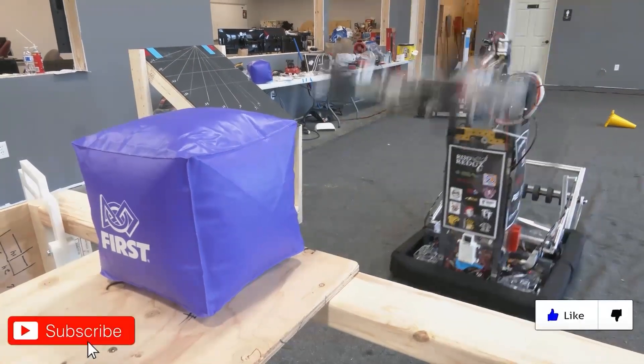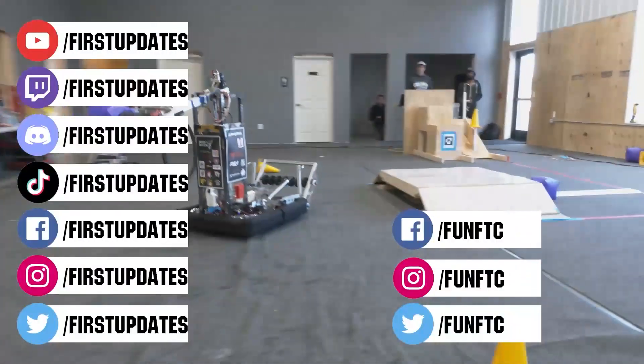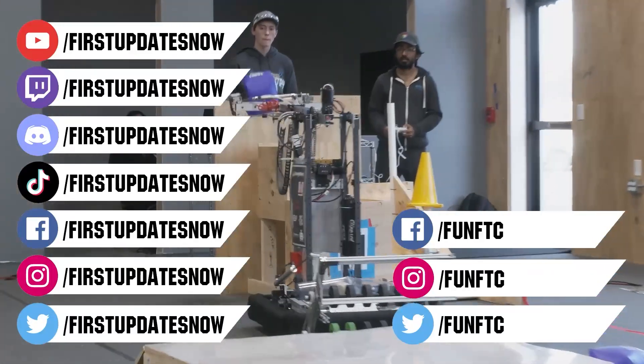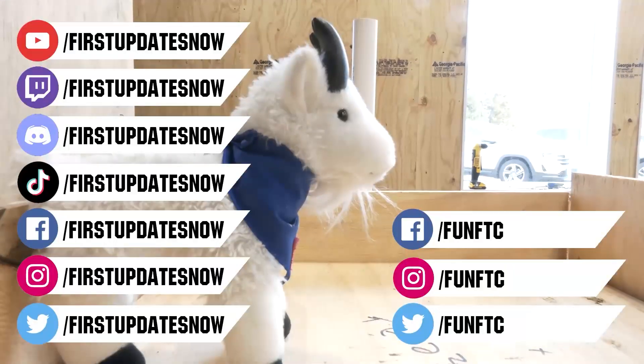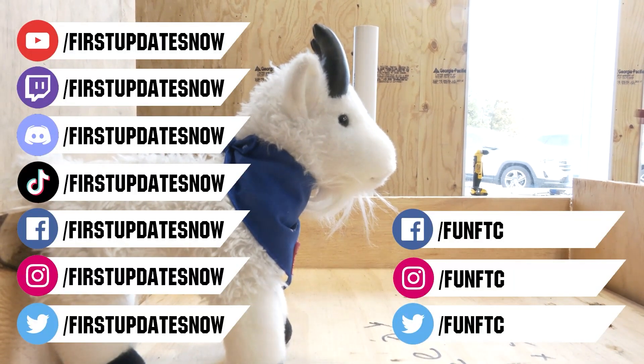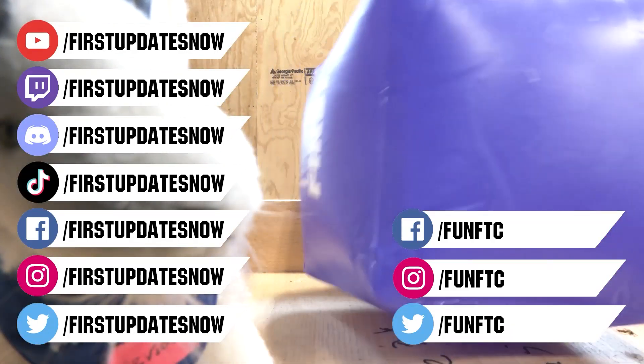Don't forget to like, subscribe, and ring the bell to stay up to date on our new videos. Keep the conversation going and provide your input to our content. Watch our live shows at Twitch.tv forward slash FirstUpdatesNow. Join our Discord at Discord.gg forward slash FirstUpdatesNow. And check out FunFTC and FirstUpdatesNow on Facebook, Instagram, TikTok, and Twitter.